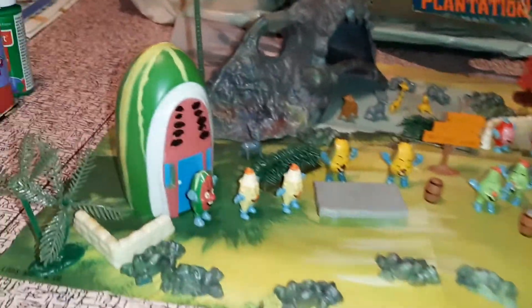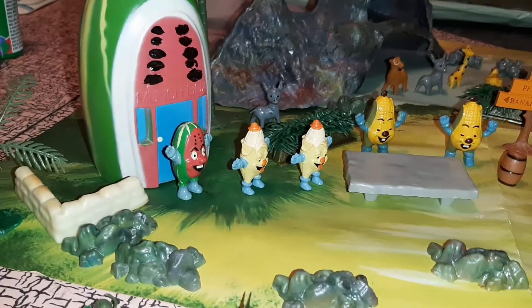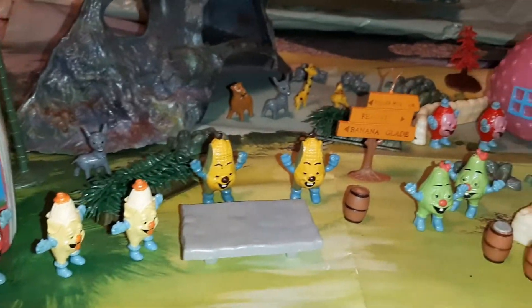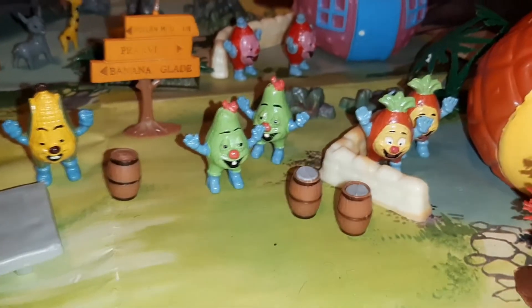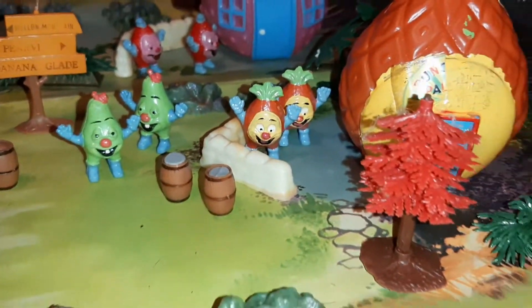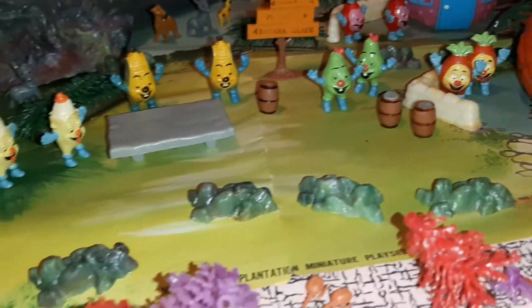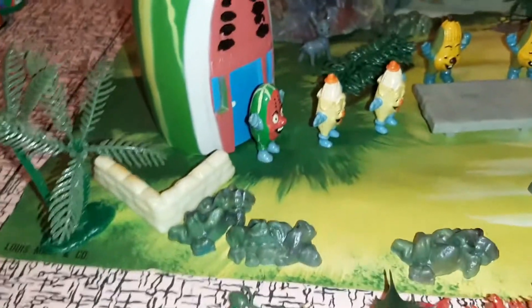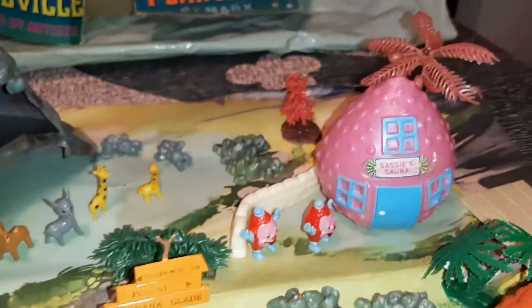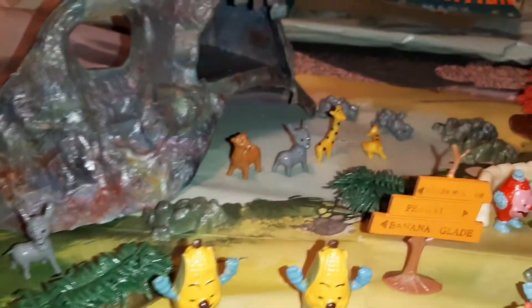This set has little houses, a little watermelon house. There's a watermelon guy and some banana guys and some corn guys, and I think those are pears, pineapples, and then there's little barrels, rocks, and trees — some of them are broken. They have little fences, there's a palm tree back there, a cave, and even some animals.